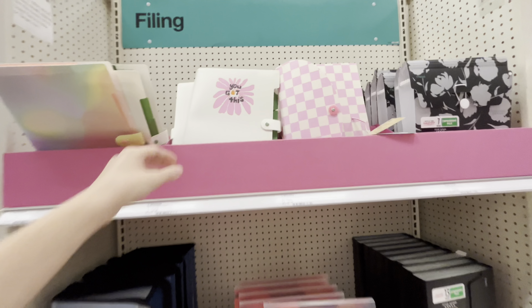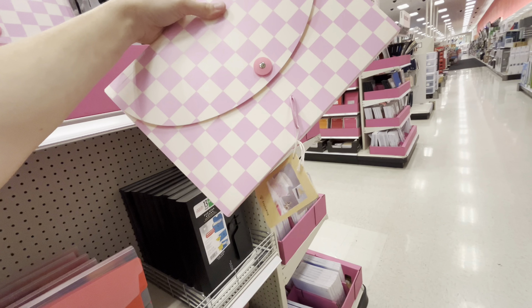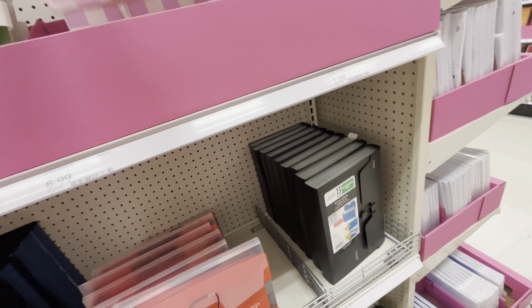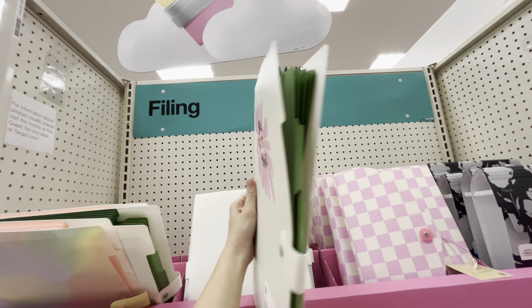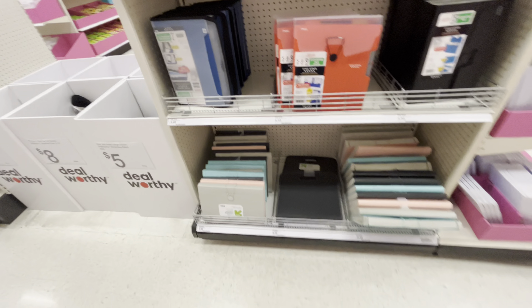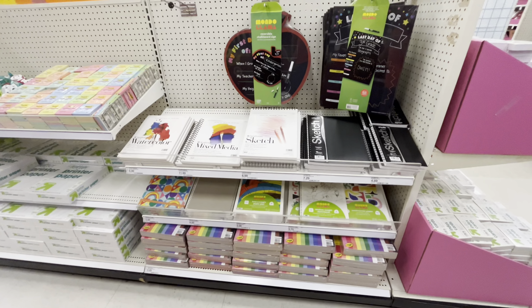I did decide to get a file folder — I got one from Walmart, I thought that one was cuter. This is pretty much the same brand. These actual file folders are even better in my opinion but Walmart didn't have those, and I didn't think to check here. They have lots of options and if you have to get multiple folders I definitely suggest getting one of those.